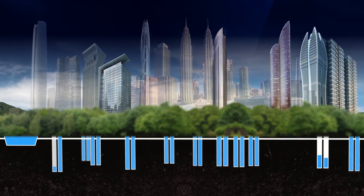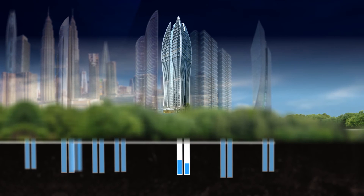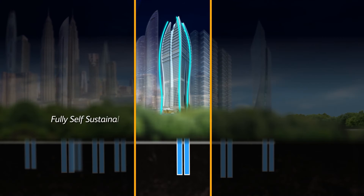Water management has now become key to any new building development. With WSCS, rainwater and used water will be collected and recycled by running it through the system. Through planning with ASI, we can now look forward to fully self-sustained buildings, unaffected by any disturbance from the water grid.